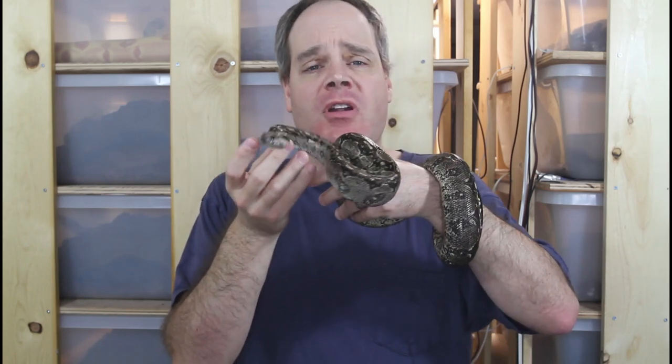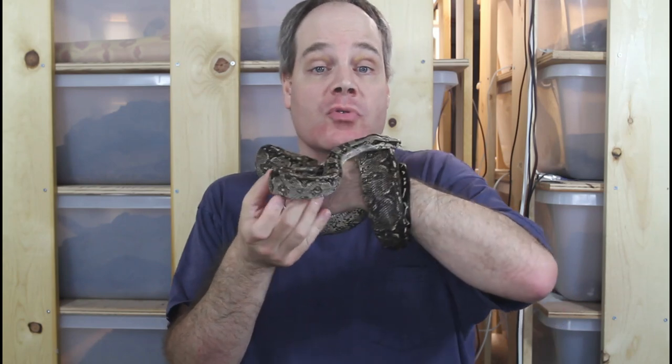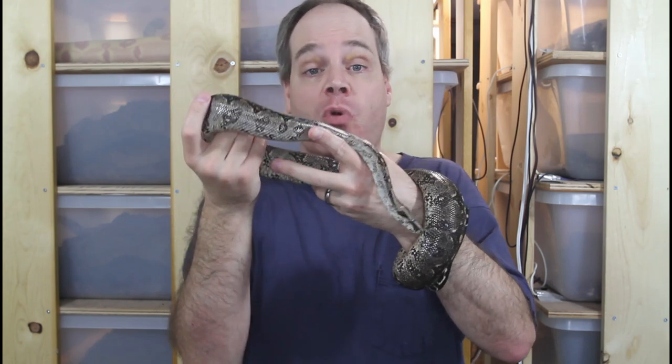Hi guys, Brian from Brian Boas here. Today I'm going to discuss some of the wonderful attributes of some of the most underrated boas that are available. These animals are all great to work with but they just don't get the same level of attention as some of the more popular types of boas. I'm going to get to the number one most underrated boa of all, so be sure to stay tuned for that.